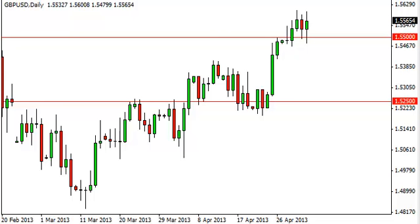Pound dollar daily forecast May 6, FXEmpire.com. The pound dollar pair bounced around during the session on Friday, proving that the 1.55 level is indeed trying to act as support. The fact that we broke out above it and are just grinding sideways bodes well for the future direction of this pair.